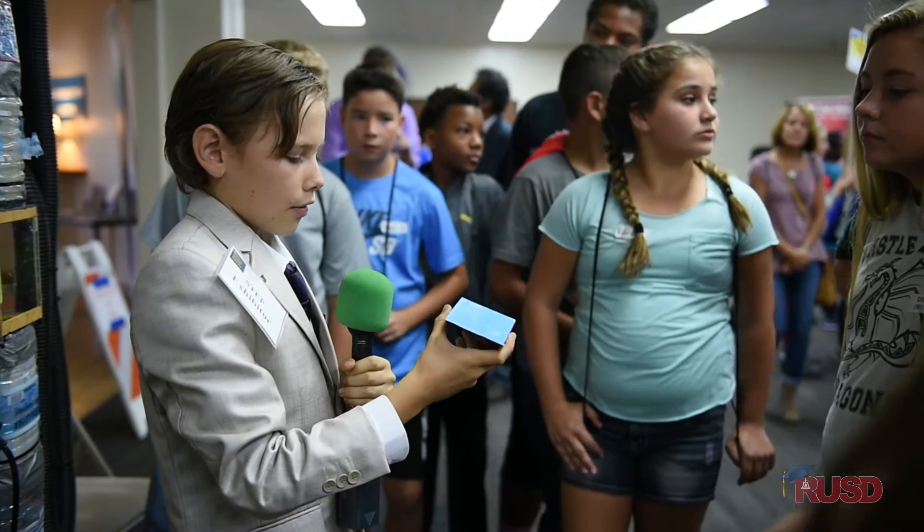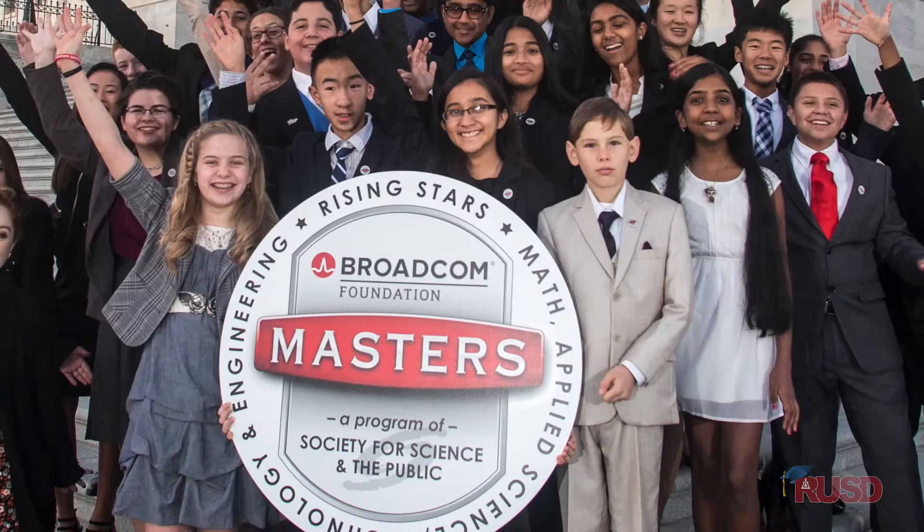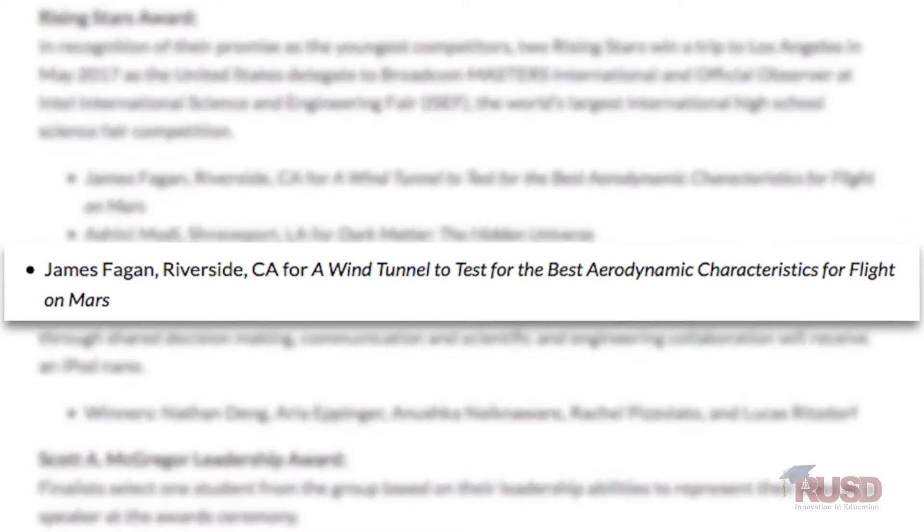I have no clue as to what it even looks like and how someone his age and his grade can even comprehend something of that level, because I can't. He won sweepstakes at two different regional science fairs and he had the opportunity to compete at the national level for Broadcom Masters.